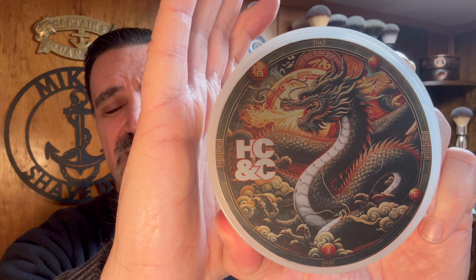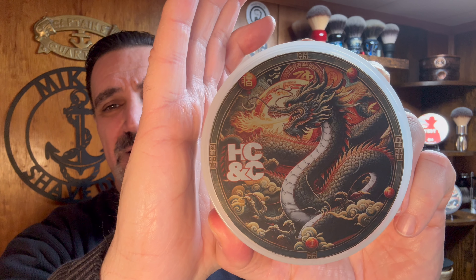One thing I know about this set is that I'm going to have to pick up the EDP — this is one that you want this fragrance to last all day. By the way, it's also wife approved; she really does enjoy this. Look at the label — the metallic labels that Pete puts on his soap sets are truly amazing. This is the Year of the Dragon, and it will be released on Saturday, February 17th at Hendrix Classics and Company. I'll include the link in the description.